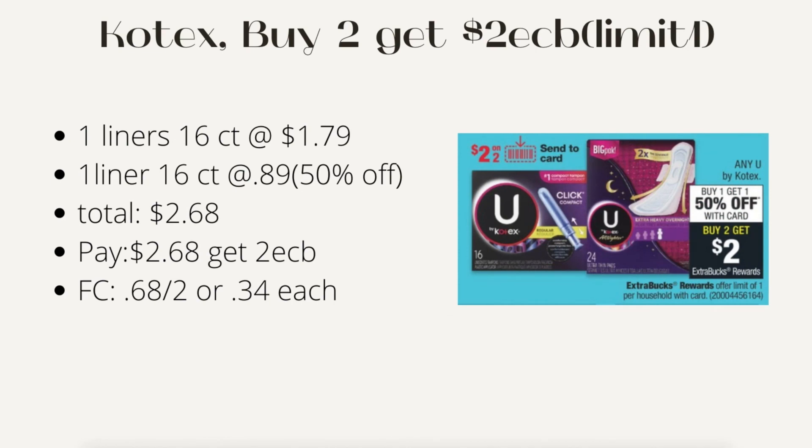Next is Kotex: buy two, get $2 ECB, limit of one. Buy one liner 16-count at $1.79 and another liner 16-count at 50% off for 89 cents — both are $2.68. Pay $2.68, get back $2 ECB. Final cost is 68 cents for both or 34 cents each.